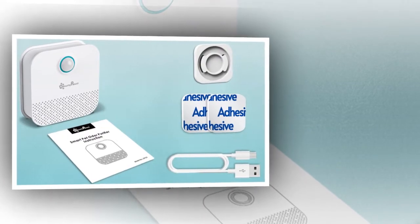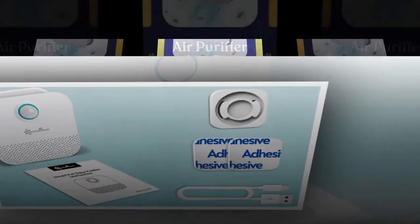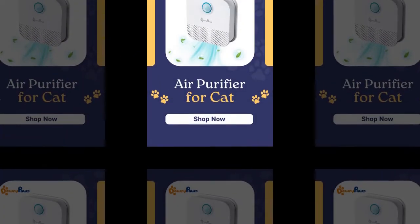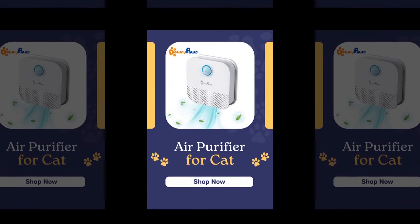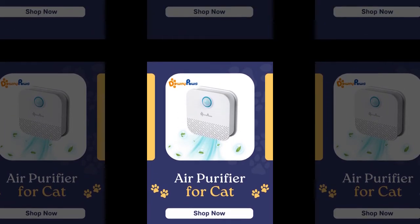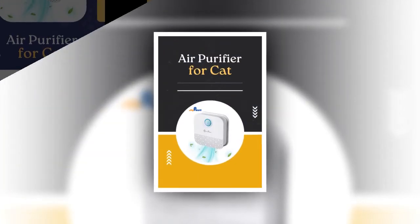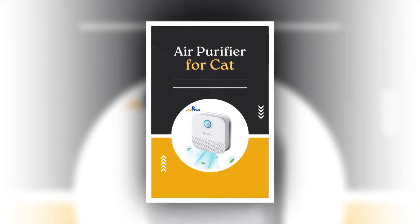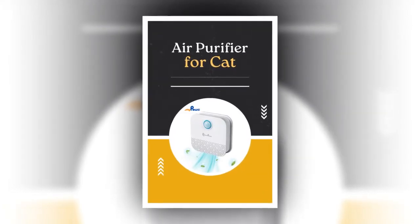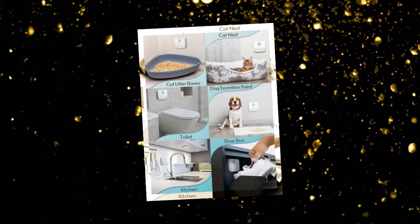To maintain effectiveness, ensure minimal movement within the monitoring area, which has a range of 3 meters and 120 degrees. The Downypaw deodorizer is ideal for any area requiring deodorization, including cat litter boxes, bathrooms, shoe cabinets, toilets, and wardrobes. Its 24-hour monitoring ensures continuous freshness, while soft light indicators keep your pets comfortable even at night.